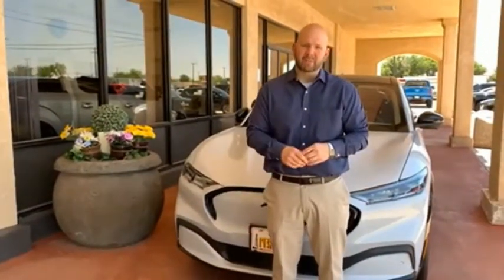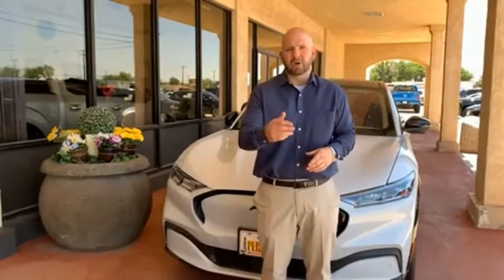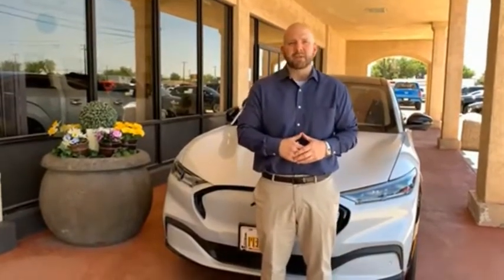Hey everyone, this is Craig Cohegan, Sales Manager right here at Permian Ford. I just wanted to take a moment and thank you so much for browsing our inventory. If you have any questions about anything you see, please give us a call at the number you see below. Thank you and have a great day.